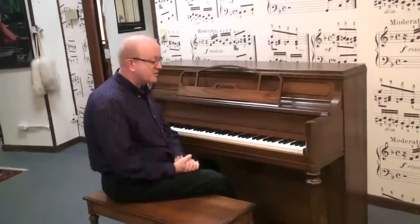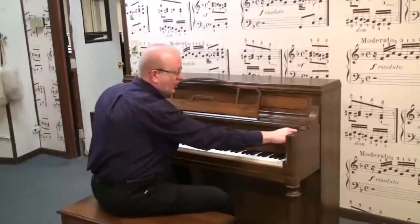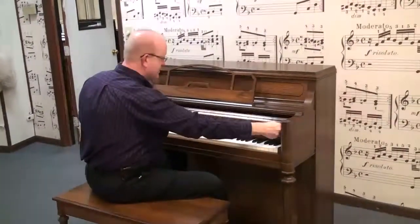Hi, this is Greg Nord. I want to show you this beautiful Yamaha upright piano. This is a beautiful dark oak finish, as you can see here.